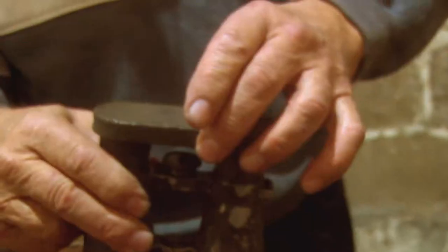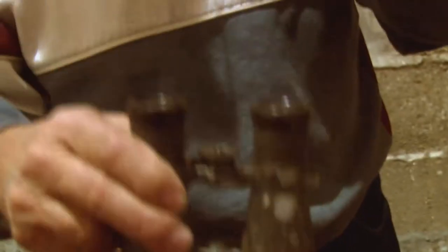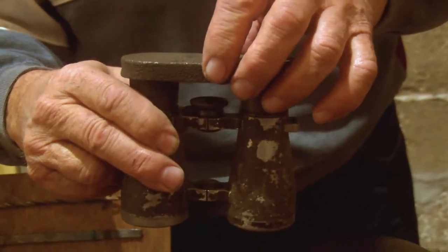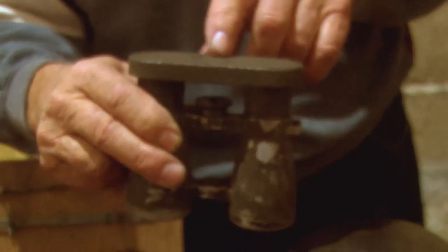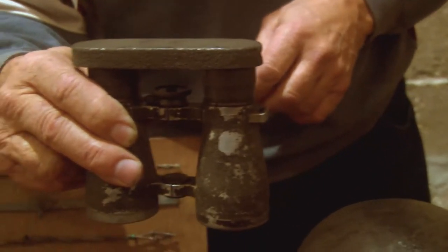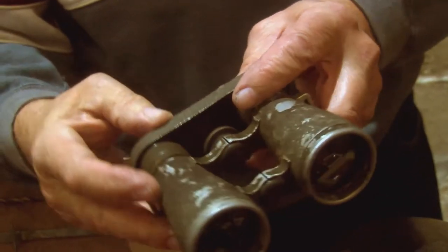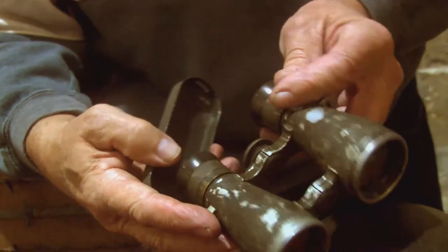Another optical instrument: binoculars. These are German ones. Simple little binoculars — nothing much to them, but they came with a little cover attached to the straps. With all this artillery going on, you're constantly being bombarded with dirt, and that cover would keep the lenses clean.